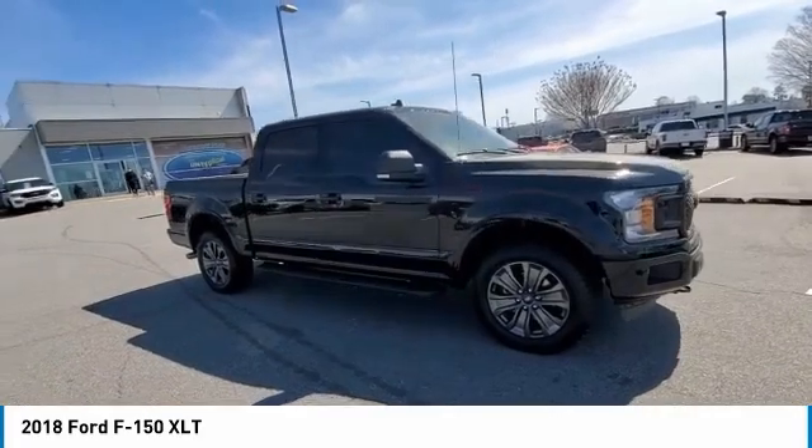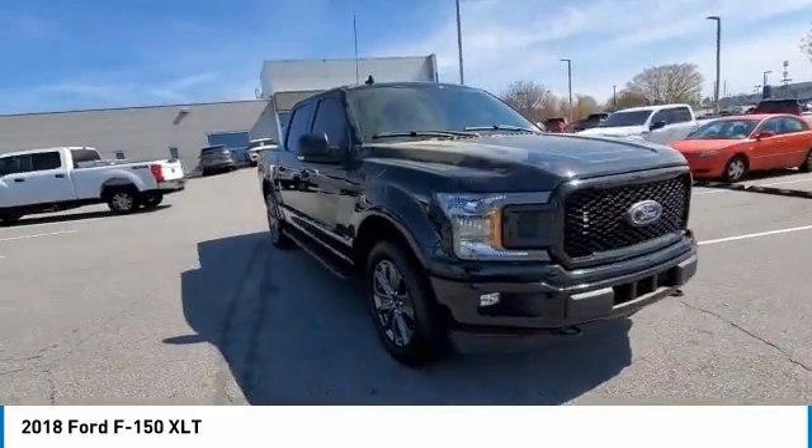Remote keyless entry. Fog lights. Four-wheel disc brakes. Front-wheel independent suspension.